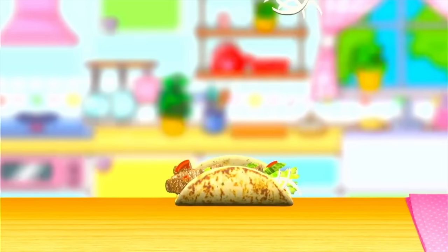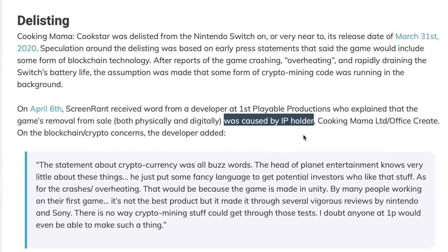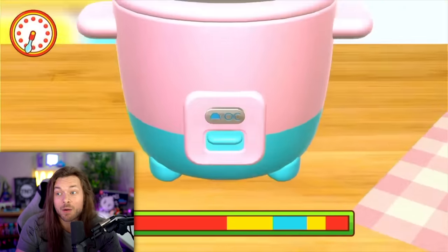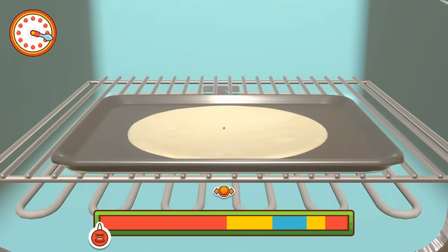After it got delisted, a month passed with no word on what actually happened until April 6th, when Screen Rant received word from a developer who explained the removal was caused by the IP holder, Cooking Mama Limited — and not because of literally everything else we talked about. They explained that the crashes and bugs weren't due to crypto mining, but due to the game being made in Unity, an engine that a lot of games on Switch use with no problem. But apparently the people working on the game had never made a game before. I'll never get why a long-lasting franchise like Cooking Mama would just hire a company with no experience.